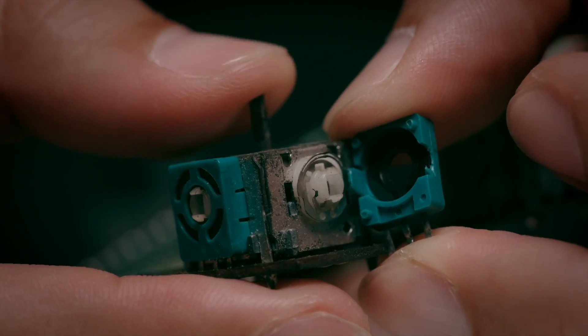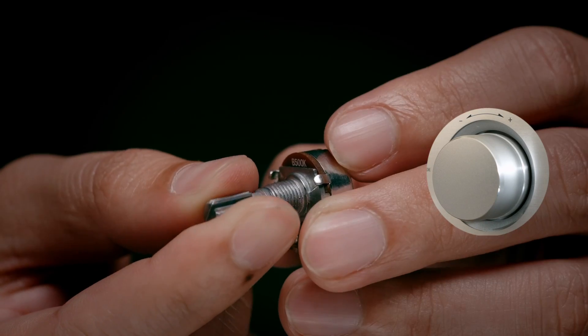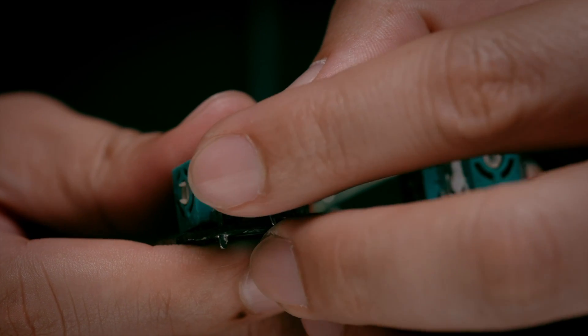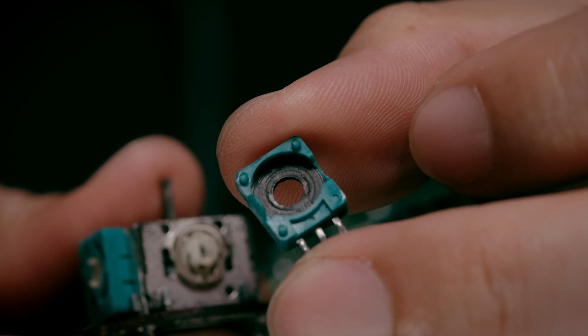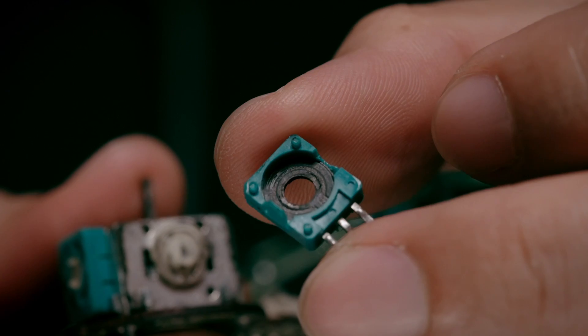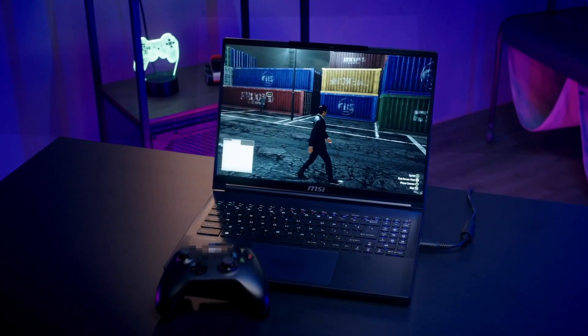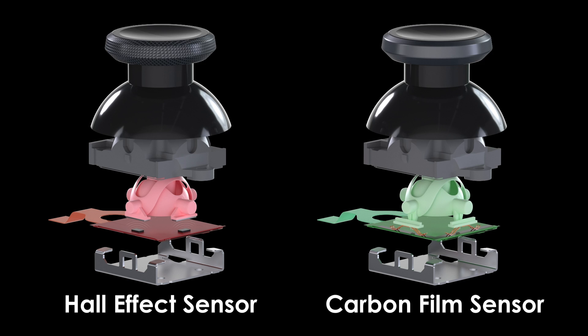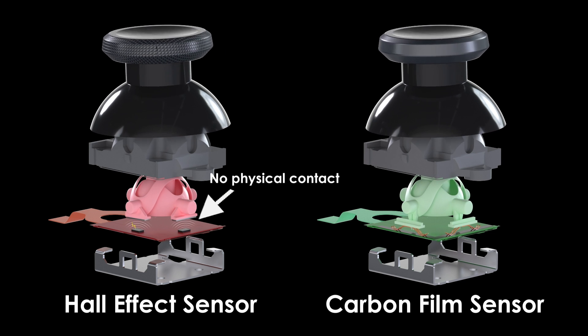Most sensors are carbon film, using resistance to change voltage signal — works just like the potentiometer in a volume dial. The problem is the carbon film wears out over time. The dust and wear will change the resistance and cause the wrong signal, and in the end, drift.